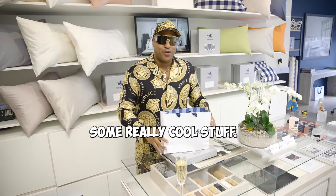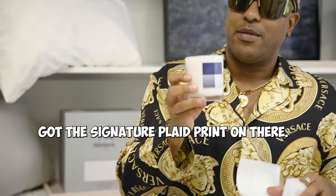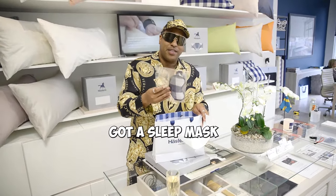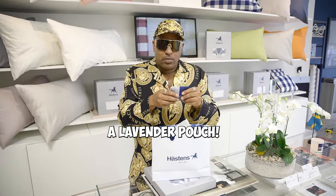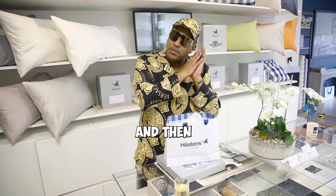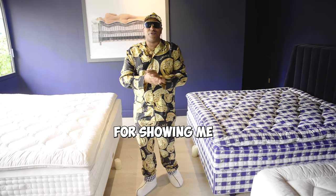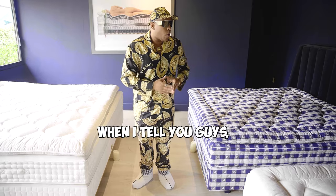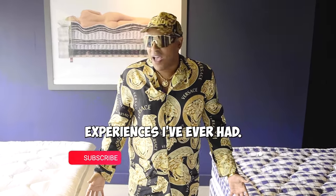Shout out to Hestens for the gift bag — they actually gave me some really cool stuff. It's got the signature plaid print on there. Wealth. We got a sleep mask and a little lavender pouch. You shake it and put it in your pillowcase and you'll be knocked out before you know it. Special thanks to Hestens for showing me an exclusive tour at their sleep spa in Beverly Hills. This is one of the most luxurious, most inviting, comfortable experiences I've ever had.